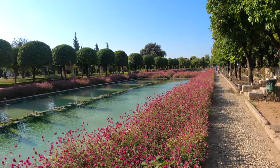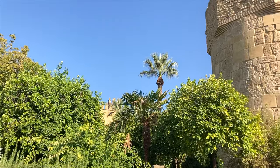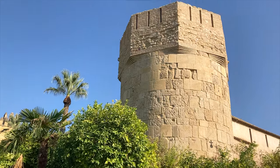Over the years this palace has served many different purposes — of course one being a royal palace where the king and their family lived, but it also served as a prison and a military installation before being handed over to the city of Córdoba. Inside you have a few different towers which served as military lookout points, as well as absolutely gorgeous gardens and patios.